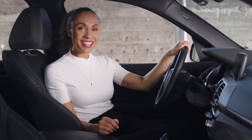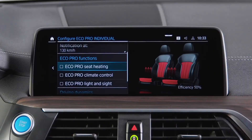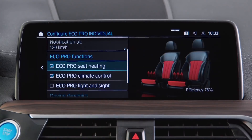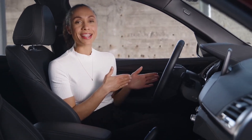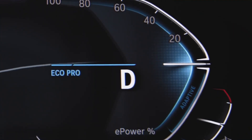The driving mode Eco Pro, when used correctly, is the most range-efficient one. Selecting Eco Pro individual, you can decide whether the system supports you with a more efficient use of vehicle functions — it regulates air conditioning, seat heating, exterior lights, rear window, and mirror heating in ways that go easier on the high voltage battery charge. Eco Pro mode helps with efficient driving because it is optimized for moderate acceleration and deceleration. Generally, moderate acceleration means keeping the e-power indicator in the instrument cluster always as near to the zero position as possible.